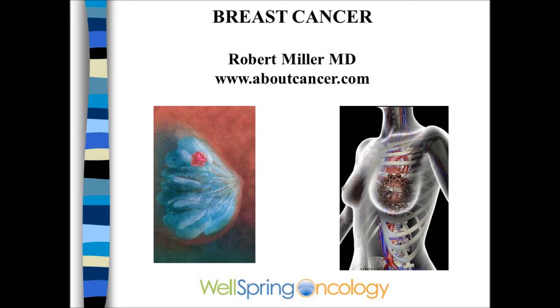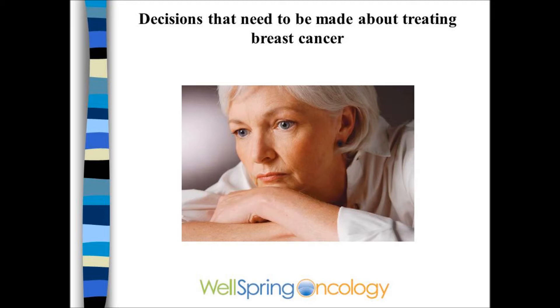Understanding the Treatment of Breast Cancer. This is one of a series of cancer videos that can be found on the website aboutcancer.com. This video is about the treatment decisions a woman needs to make once a diagnosis of breast cancer has been made.